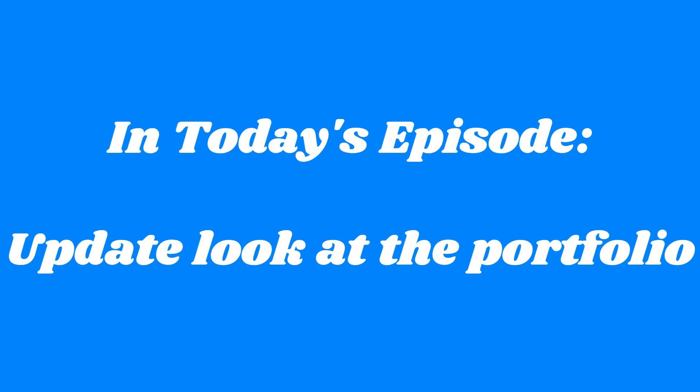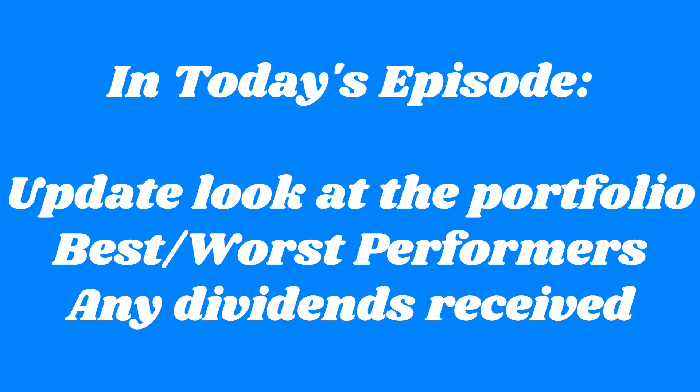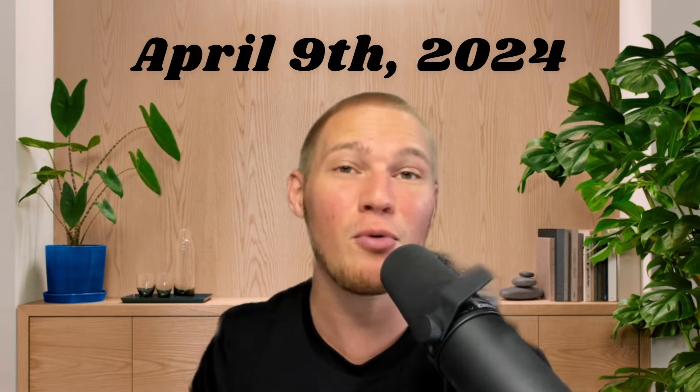In today's video, I'm going to be showing you all an updated look at the portfolio since the last video, the all-time best and worst performers in the portfolio, any dividends received since the last update, and any news or things of note about this portfolio. Now, without further delay, let's get an update on where this portfolio sits after my most recent set of buys completed on April 9th, 2024.